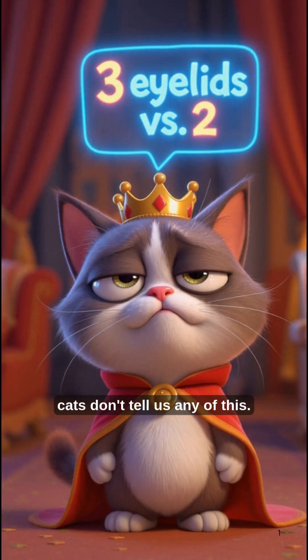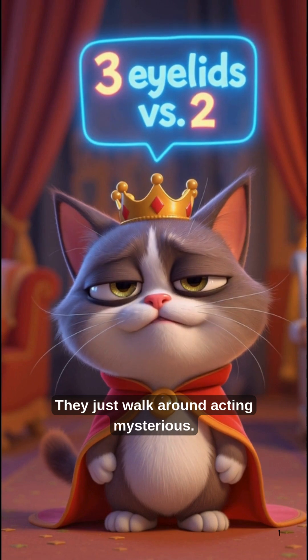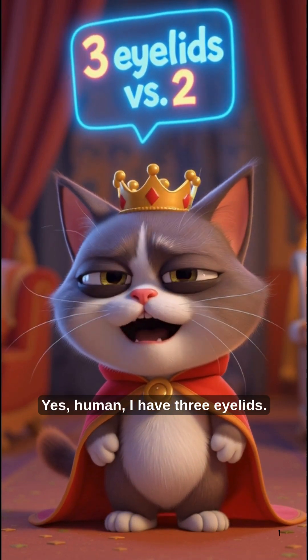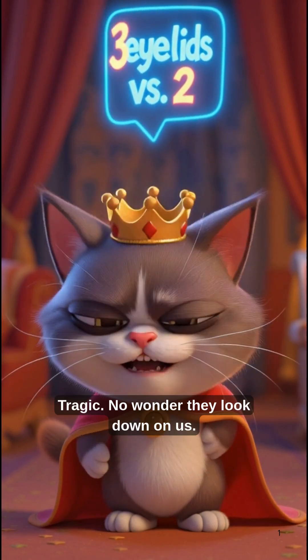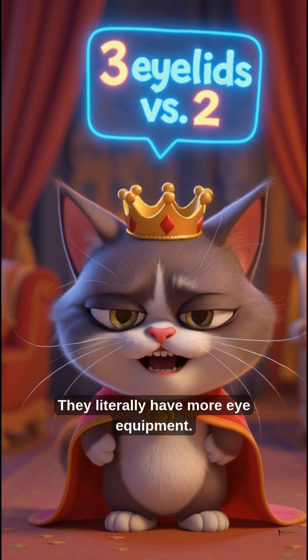And of course, cats don't tell us any of this. They just walk around acting mysterious. Imagine a cat saying, 'Yes, human, I have three eyelids. You? Only two? Tragic.'